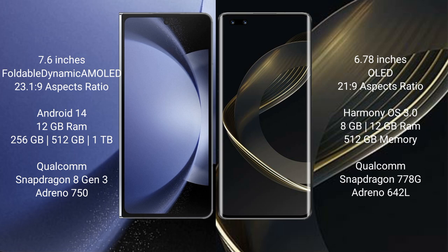Samsung Galaxy Z Fold 6 comes with 12GB RAM and 256GB, 512GB, or 1TB internal storage, with a Qualcomm Snapdragon 8 Gen 3 processor and Adreno 750 GPU. Huawei Nova 11 Ultra comes with 12GB RAM and 512GB internal storage, a Qualcomm Snapdragon 778G processor, and Adreno 642L GPU.